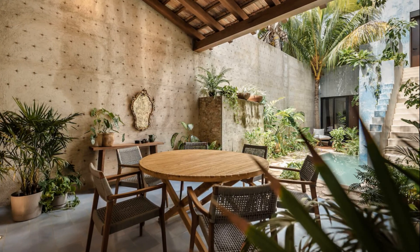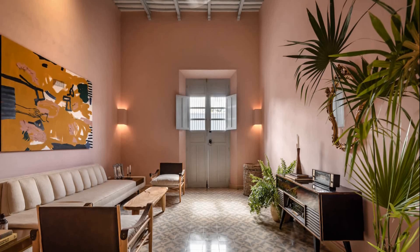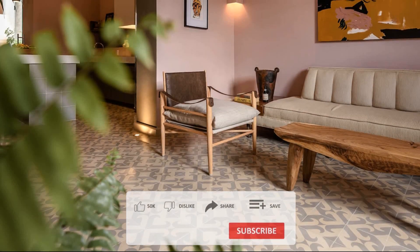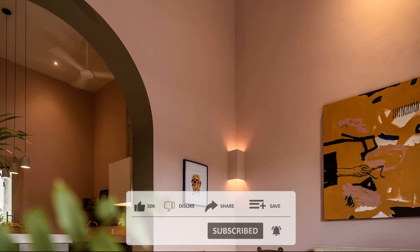The roof is a wooden structure that reuses the Marseilles clay tiles that were on the property in that same place. On the walls, it was decided to remove all the finishing, leaving the stones exposed, creating a beautiful contrast with the blue color of the pasta tile floors and the red of the clay.